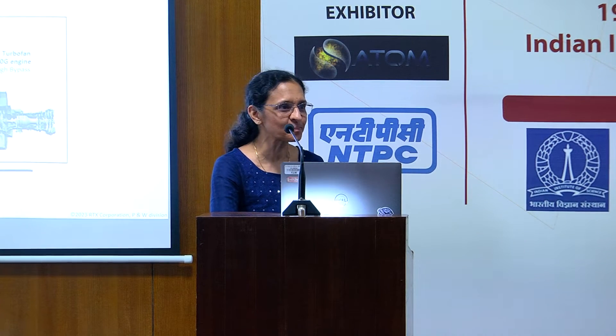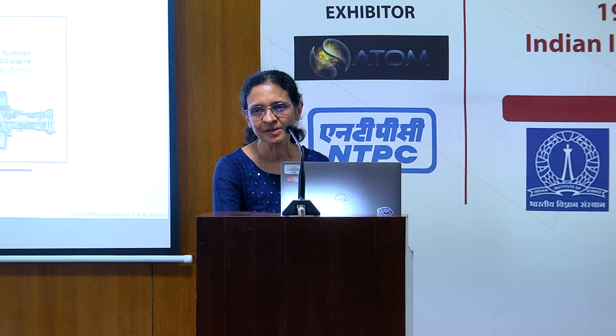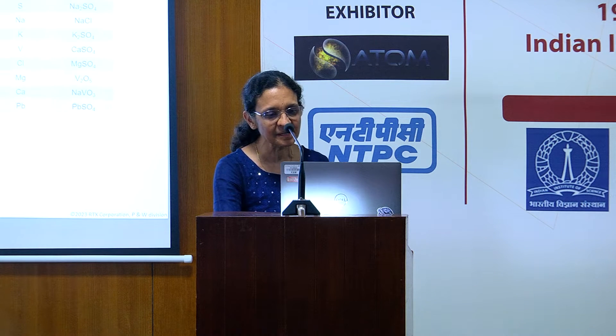You might have seen a lot in the news recently. Pratt & Whitney — whenever I say I'm from Pratt & Whitney, people say, oh, Pratt & Whitney is in the news because engines have been grounded by IndiGo and GoAir. And one of the reasons was indeed hot corrosion, so it's very timely as well.